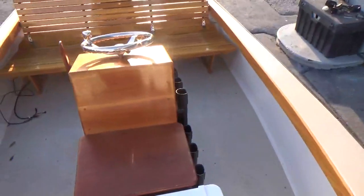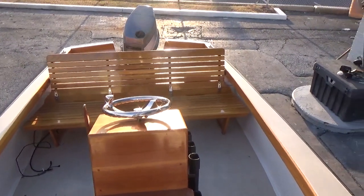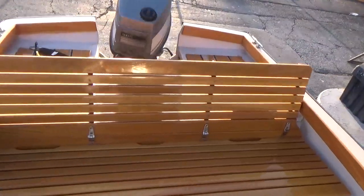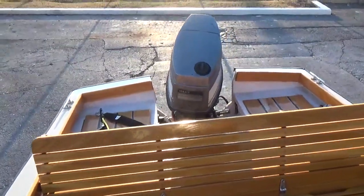Just a really cool, simple, classic center console. Stop by and take a look — M&M Boat Sales. We sell boats for less, guaranteed. Everything we sell, we put in the water and take you for a sea trial to show you how the boat runs and operates.